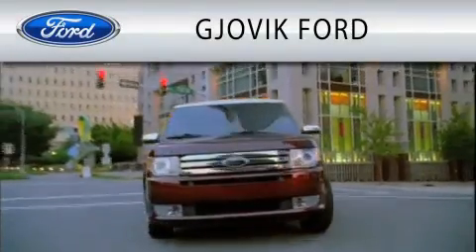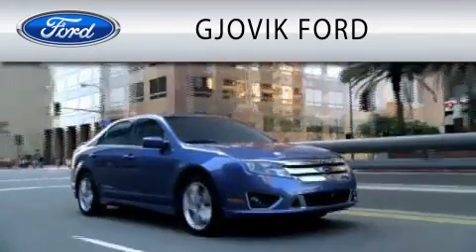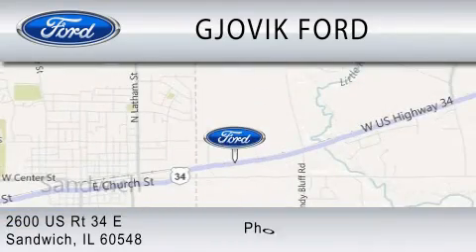Gjovik Ford is dedicated to doing everything possible to ensure that the experience you have selecting your next vehicle is as pleasant as possible. We are located at 2600 US Route 34 East in Sandwich.